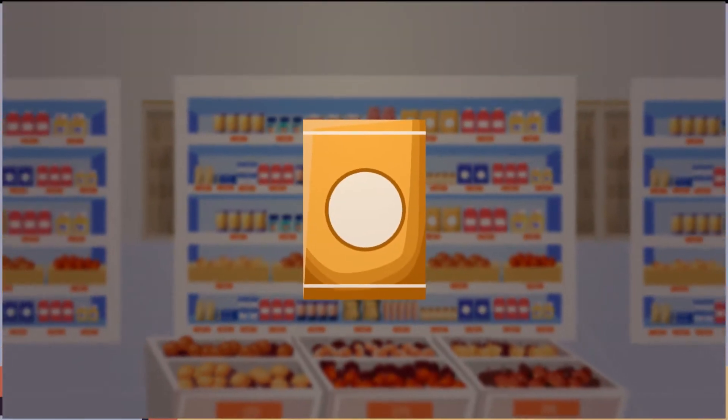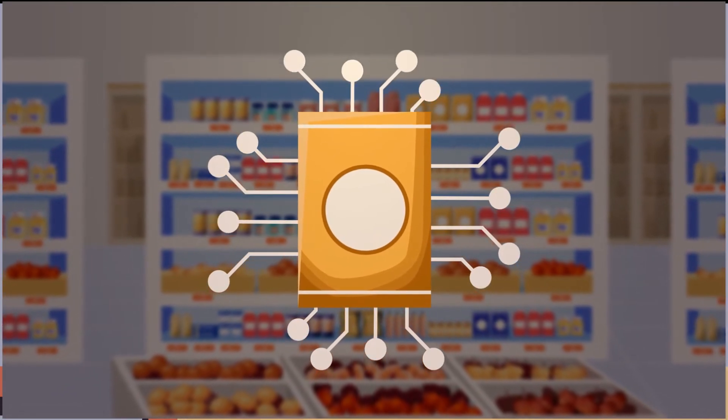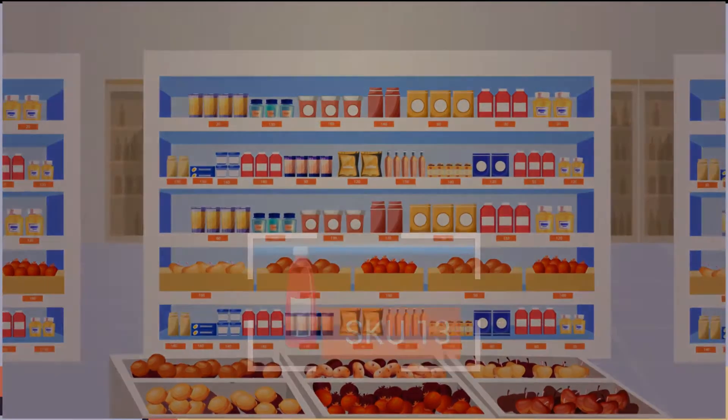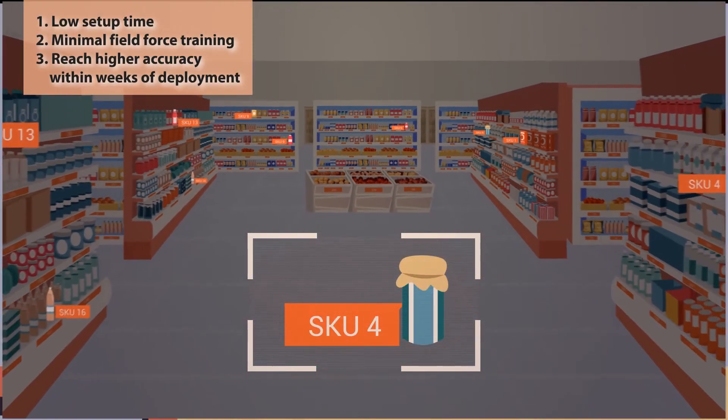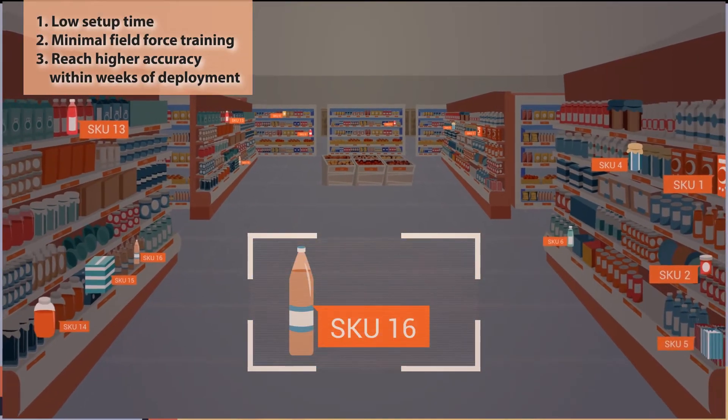And finally, getting started with the ParallelDot ShelfWatch solution is very easy. Just share one SKU facings data for training our AI engine and a list of the KPIs, and we will do the rest.